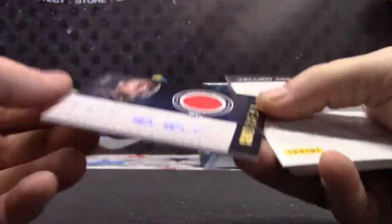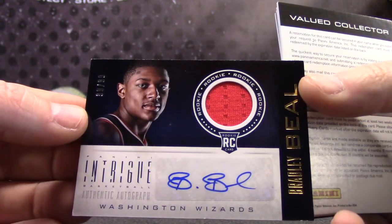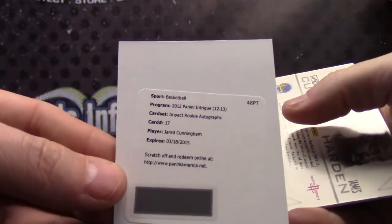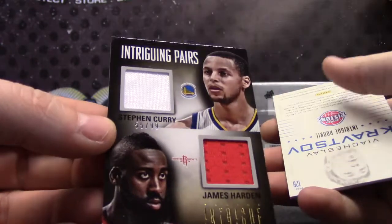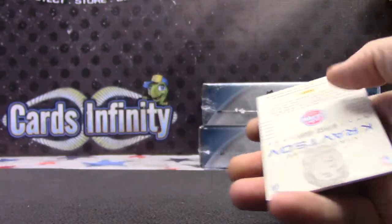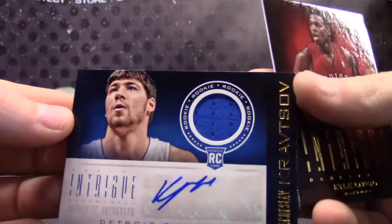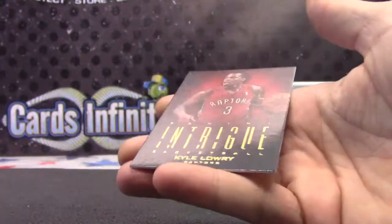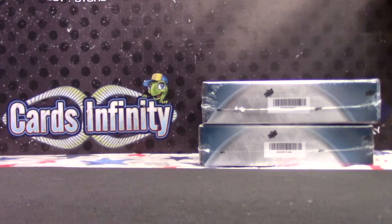Brooke Lopez. Bradley Beal numbered to 99, jersey autograph. Brooke Lopez again. Jared Cunningham impact rookie autograph. Steph Curry and James Harden — they're decent at hoops — numbered to 99 dual jersey. And that Vyacheslav again, rookie jersey autograph. Kyle Lowry. I'll put that one with your other stuff Stu and I'll get it to you tonight. See you buddy.